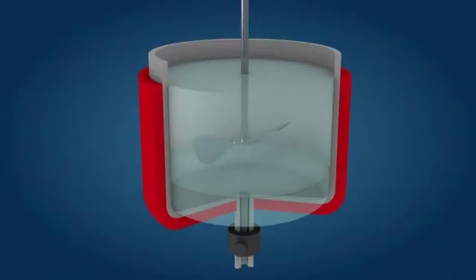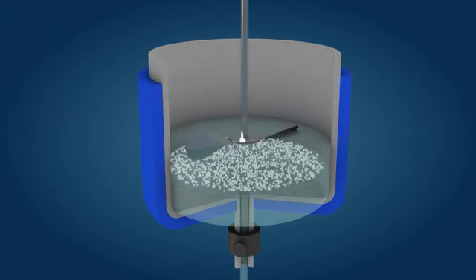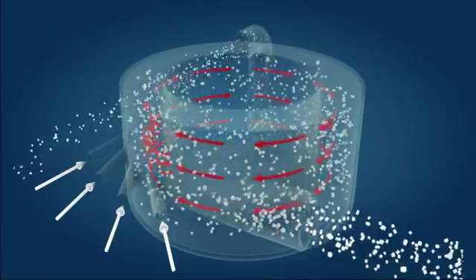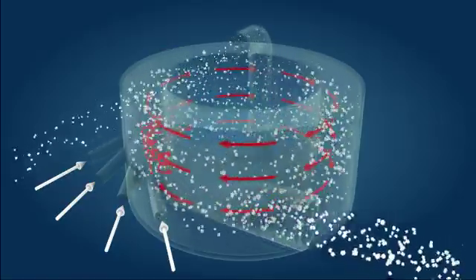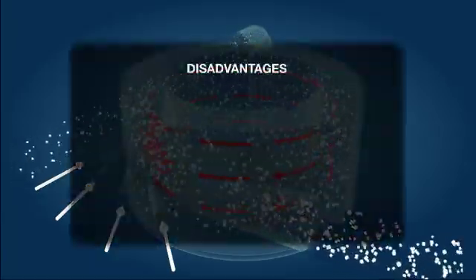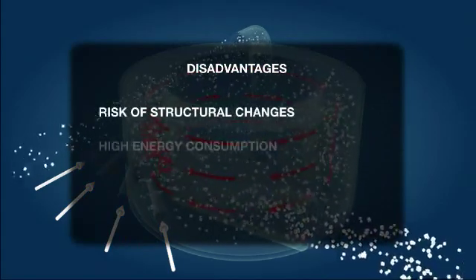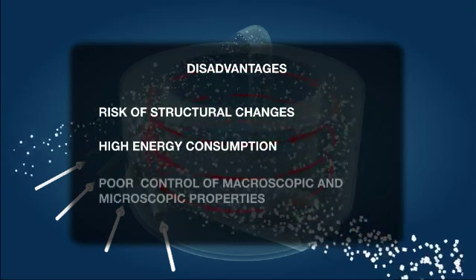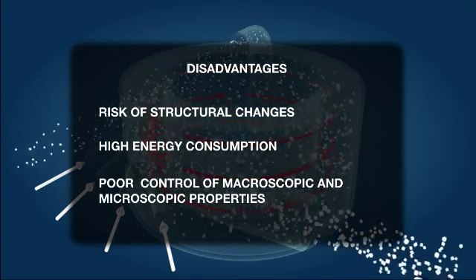Nowadays, the general practice followed when preparing these materials is a sequence of processes such as crystallization with agitation, drying, homogenization, and also conventional mechanical processes such as micronization. These mechanical processes require the grinding of the initial product in different stages until the particulate material is obtained. This process carries the risk of structural changes due to the very high level of energy applied, and difficulties in controlling the macroscopic and microscopic properties of the material. For these reasons, conventional micronization processes are not always applicable.